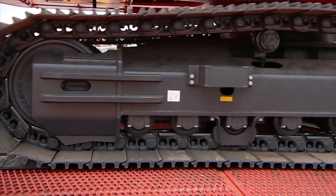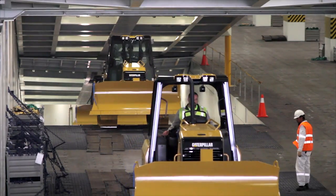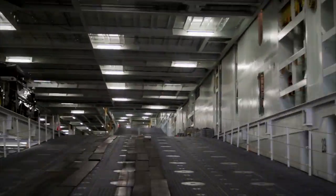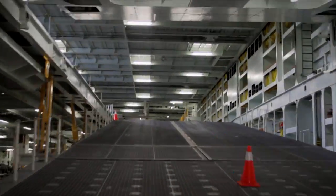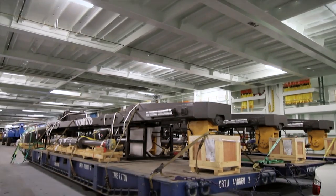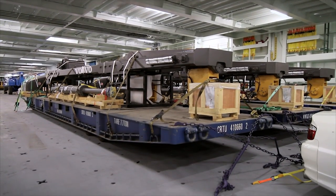Coupled with inside storage, this reduces the need for packing and helps minimize damage. Once inside the vessel, there's plenty of space. With eight decks, four of which can typically accommodate break bulk and hoistable internal ramps, a RORO vessel can carry cargo up to 50 meters in length.